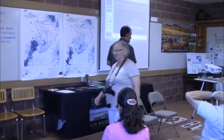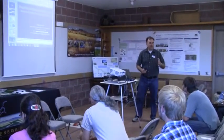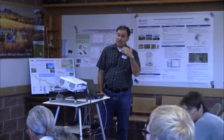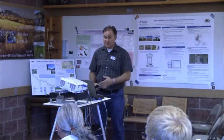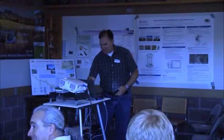Thanks all for coming and for sticking around after lunch. I imagine you're out there looking at the cute fish, but we're back in here. Our first presenter this afternoon is Steve Archer, who is an ecologist. He works in the School of Natural Resources and Environment, and he does a lot of work on shrub encroachment, which is what he's going to tell you about. Without further ado, Professor Archer.